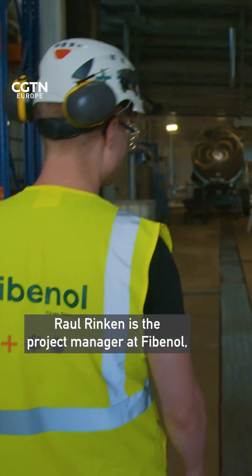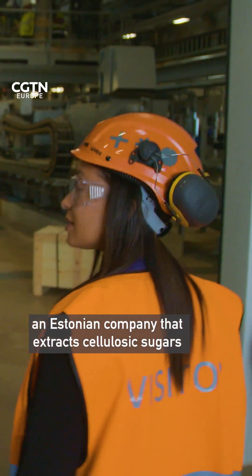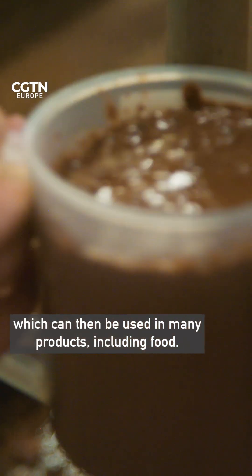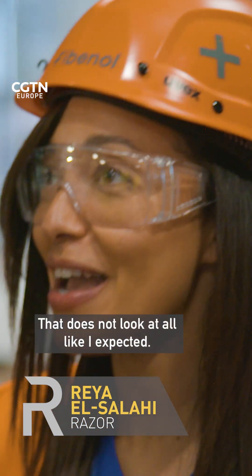Roel Rincon is the project manager at Fibonol, an Estonian company that extracts cellulosic sugars from sawdust, which can then be used in many products, including food. That does not look at all like I expected.